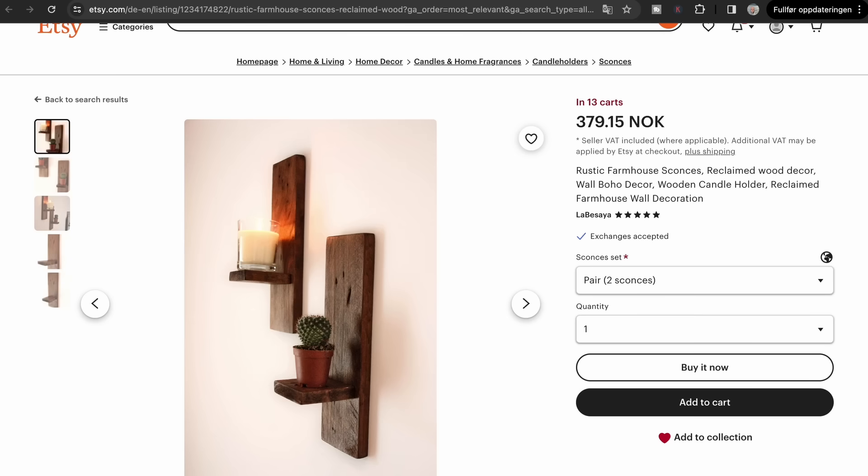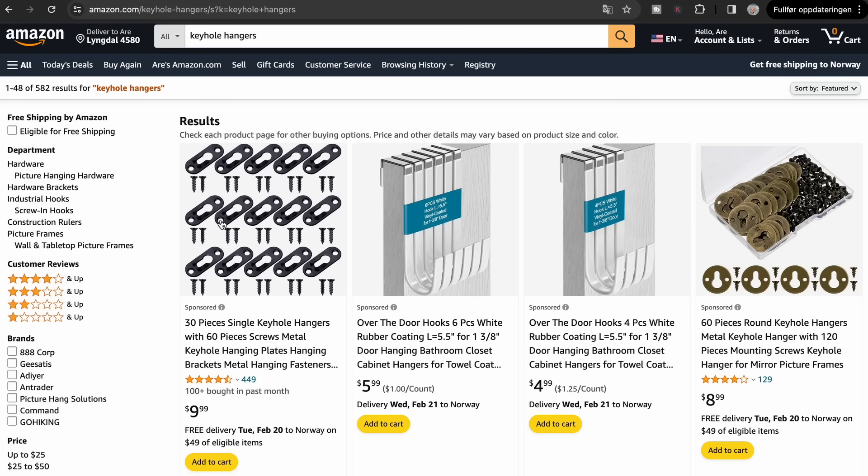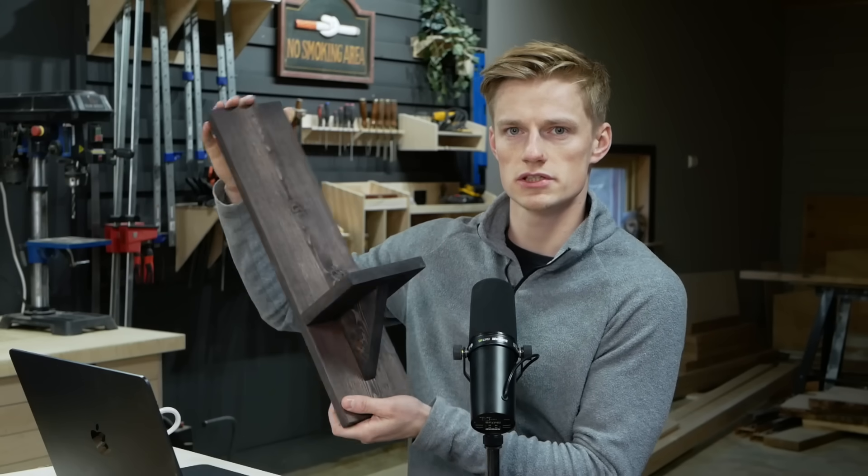Number two might just be the easiest woodworking project I've ever seen — and this one is even easier. It's a sconce candle holder. It's one longer piece of wood and a shorter piece of wood, with a couple of screws from the back to hold a little shelf where you can put a candle or other ornaments. At the back, I would guess they have a couple of keyhole hangers so you can just hang it on the wall. It's probably 15 to 20 minutes to make a pair, and they're selling for around $38 for a pair, or $19 for a single one.